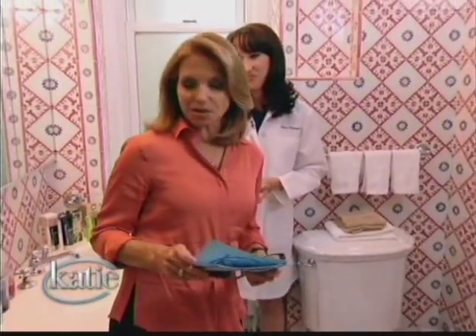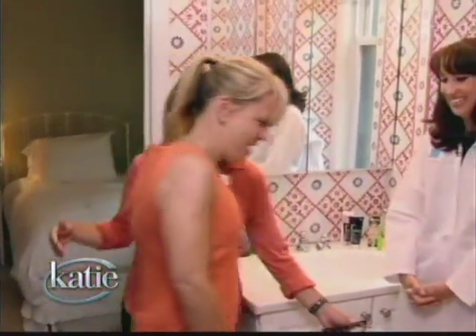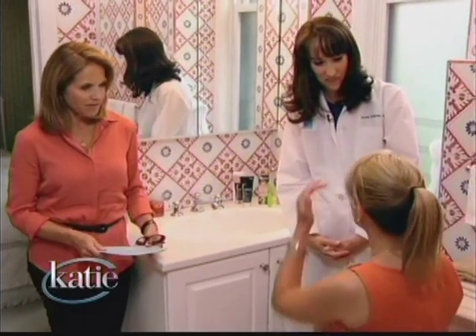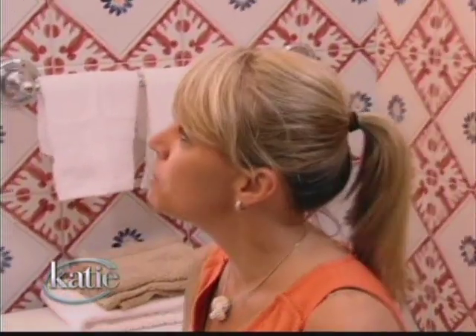We have some members of our apartment audience, and they're going to come and tell us what their specific problems are. So our first guest is Teresa. Hi Teresa, come on in. Have a seat on the toilet seat because there's really no other place to go. So tell me, what is your particular problem area? My problem area is my forehead. I wear bangs now because I have that big line between my eyes and the lines on my forehead, and I just don't know what to do about that.